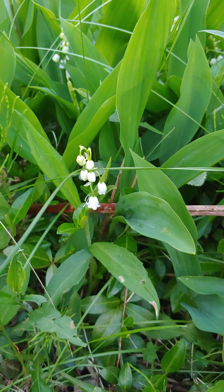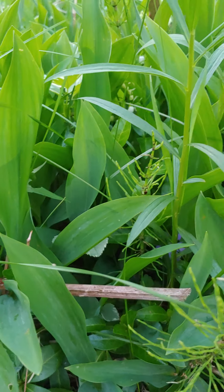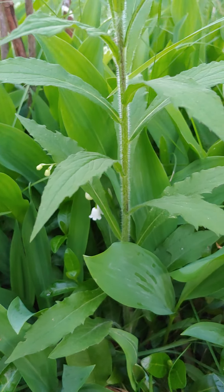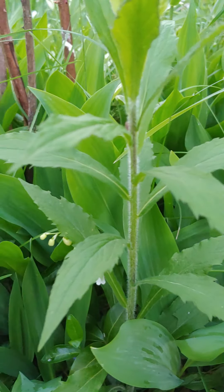Just barely beginning lilies of the valley but soon they'll take over everything. Even the violets will be dwarfed by the population of lilies of the valley.